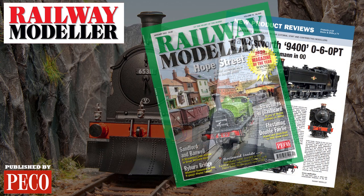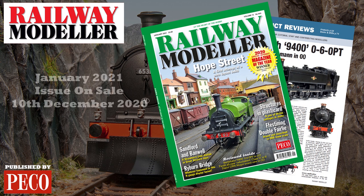Grab your copy of the January 2021 issue of Railway Modeller, on sale from the 10th of December.